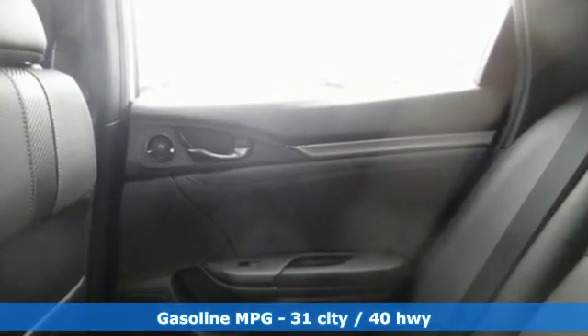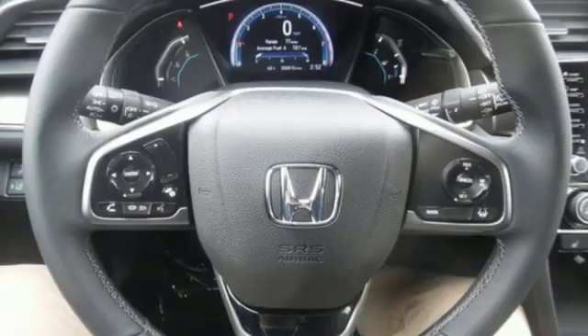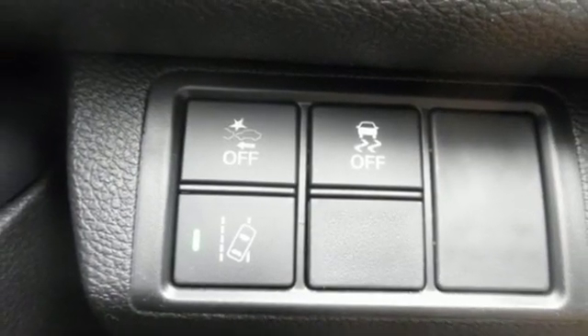Streaming audio, power heated mirrors, front heated leather bucket seats, auto dimming rearview mirror, doors and push button start proximity key, dual zone climate control, intercooled turbo inline four-cylinder engine, power sliding and tilting sunroof, gas pressurized shocks, and continuously variable automatic transmission.